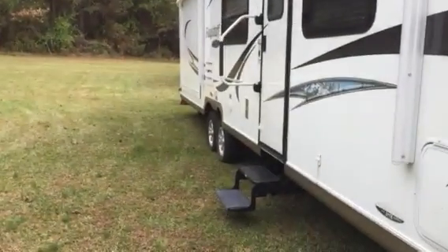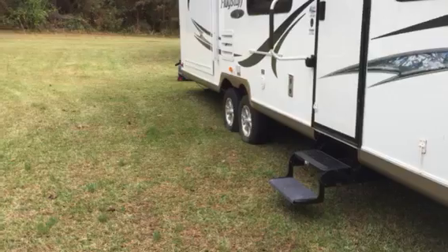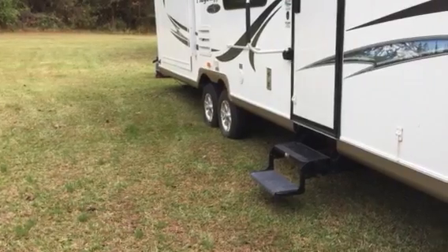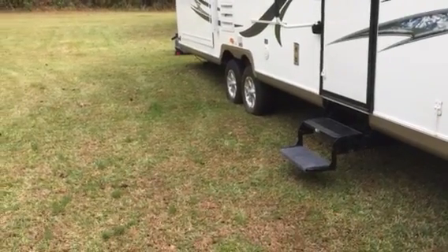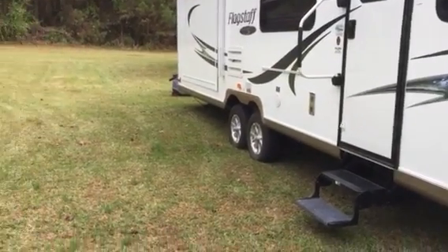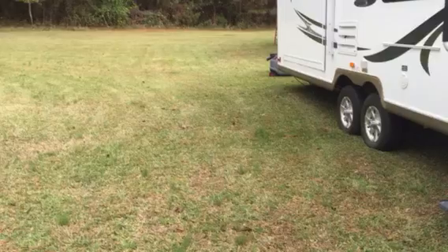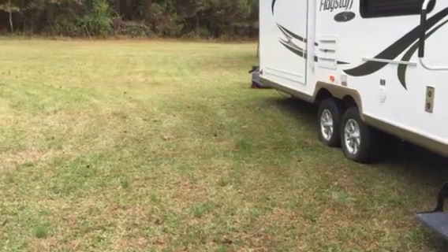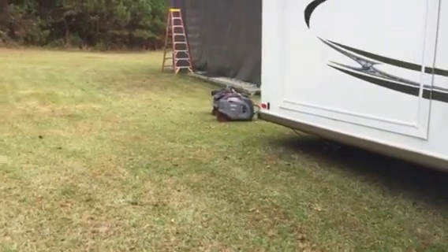Hello YouTube. I'm going to talk today about the Briggs & Stratton 3000 watt inverter generators. I bought two of these to run my 15.5 BTU AC on my camper. I just got them hooked together with the parallel kit and I have plugged them in to the camper and everything seems to be going well. As you can see back here, I got both of them running in parallel.